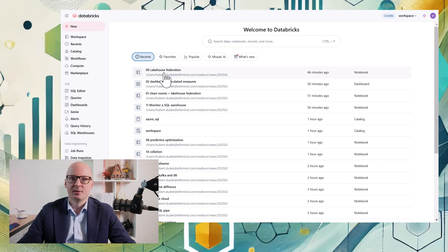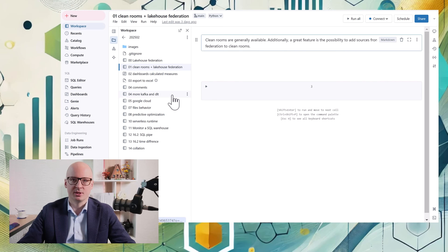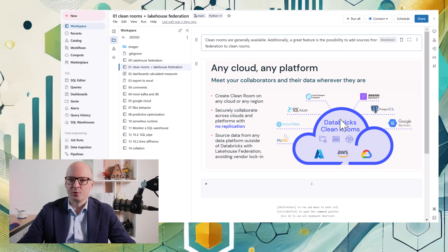Another update is related to clean rooms, and clean rooms are now generally available. A really nice solution is that you can use clean rooms also for data from Lakehouse Federation. Together with your collaborator — another enterprise — you can create a clean room and add data from Lakehouse Federation, Databricks data, or a model to that clean room. It's a really nice solution.